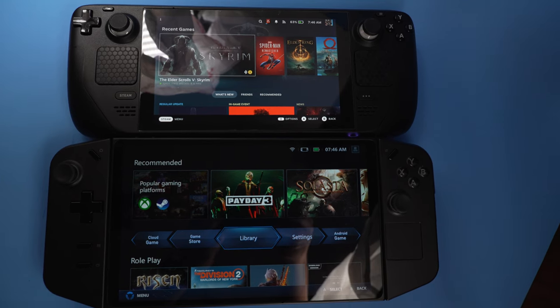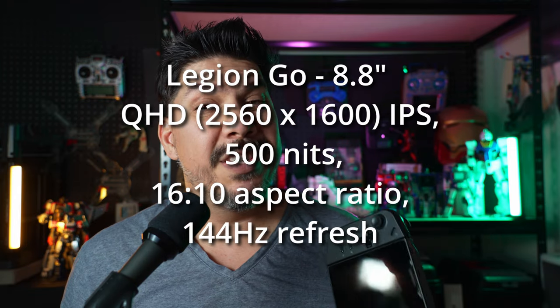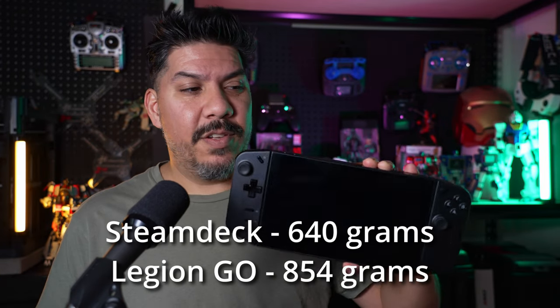The ROG Ally is out and it's a much more palatable size and form factor. But part of what makes the Legion Go special is the increased screen size — 8.8 inches. While it seems silly, if you look at the ends where the controllers are, it's much more in line with the Steam Deck size. So if you're used to using a Steam Deck, your hand-holding position distance-wise is going to be similar.